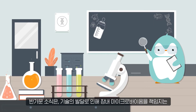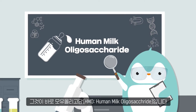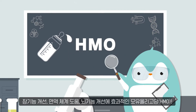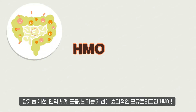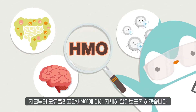We have good news! With the development of technology, we now have a way to produce HMO. HMO, a key ingredient in breast milk, is now available to us our whole lives. Yes, HMO — the super-ingredient that is effective in improving gut functions, the immune system, and brain functions. Let's find out more about this ingredient, HMO!